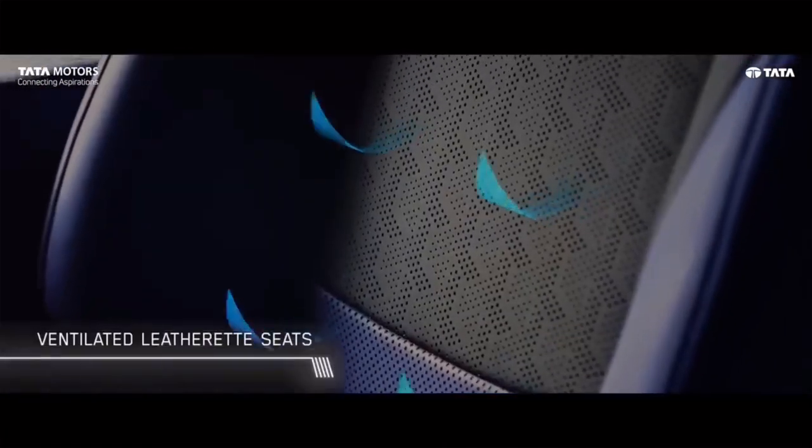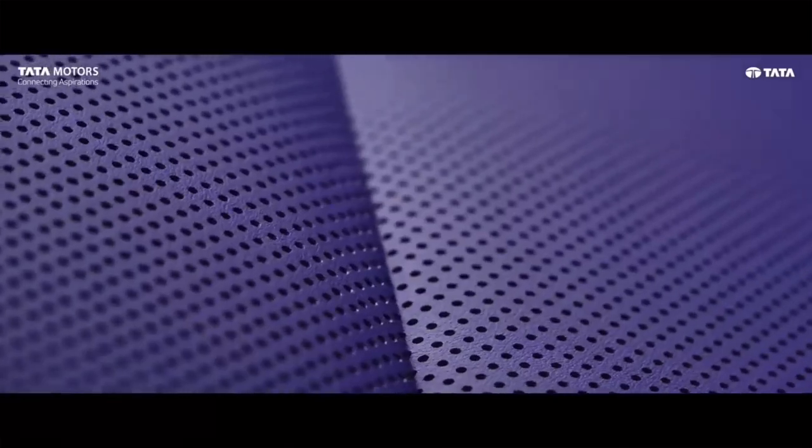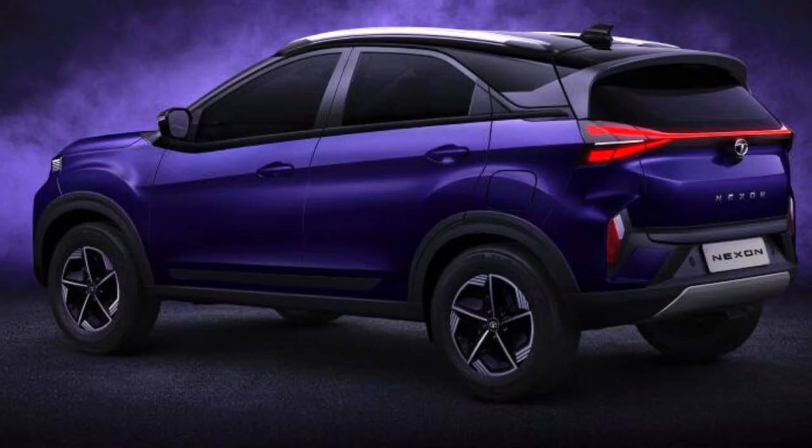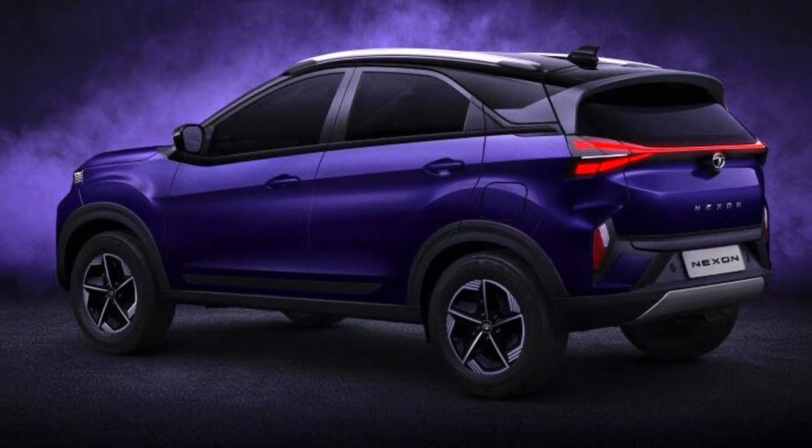Step inside and be greeted by a new illuminated two-spoke steering wheel with a Tata logo that adds a touch of luxury. The top-tier model even offers stylish purple upholstery.